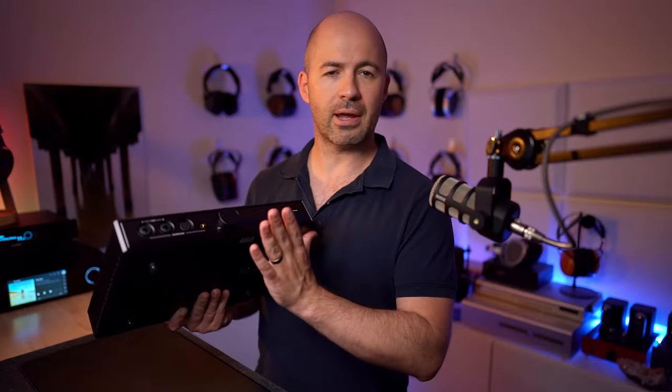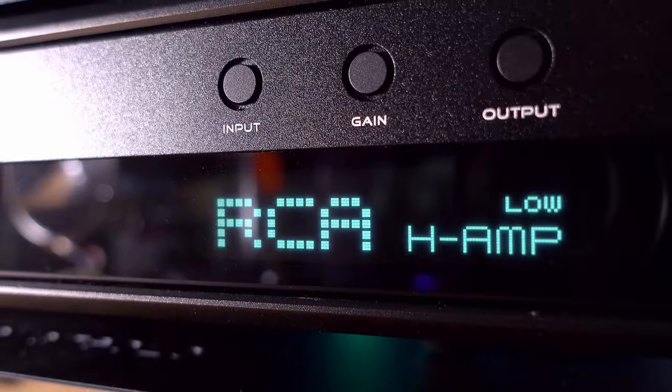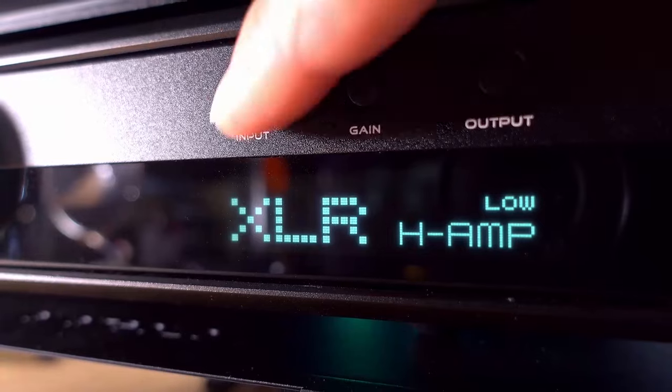I'll talk about channel matching and volume levels a bit later in relation to IEMs. And then over here, we've got a beautiful clean white display that gives you basic information like which input you're using, which output mode you're in, whether it's in preamp mode or headphone mode, and which gain setting you're on. This has got two gain levels: low and high.